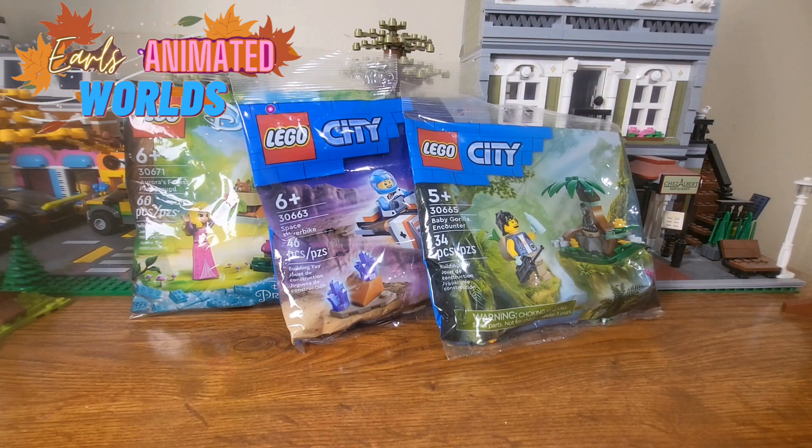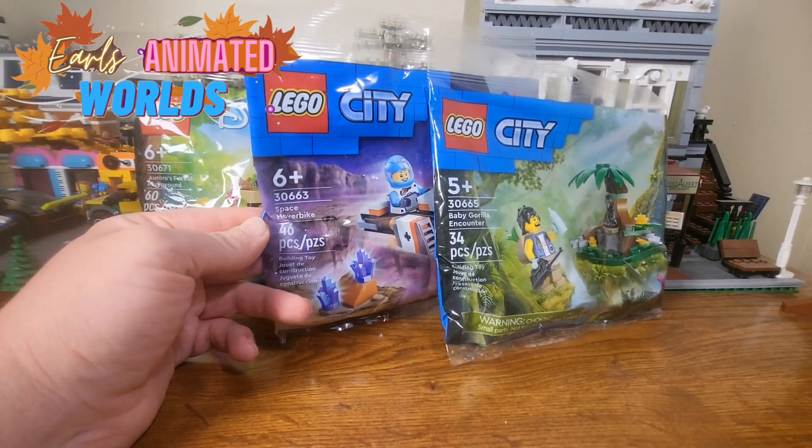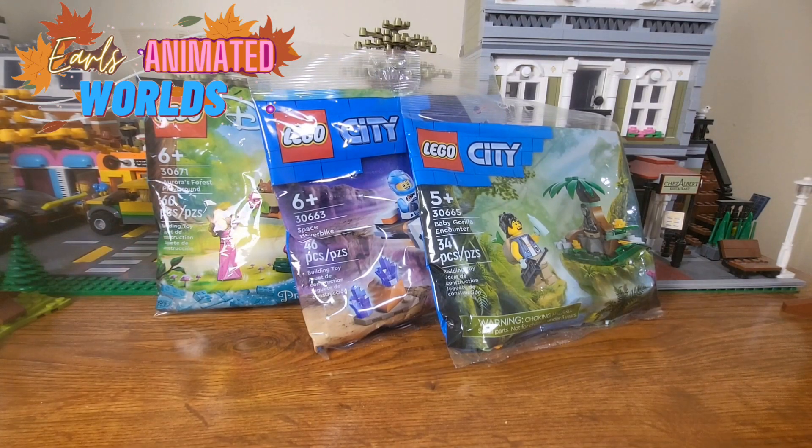I found the three latest poly bags at my local store, and I thought I'd review them. These bags are all three the same price at $4.99 to $5. With one set containing 34 pieces, another set containing 30, and another containing 46 pieces, and our last set containing 60 pieces. Are these sets worth it and worth having in your collection?